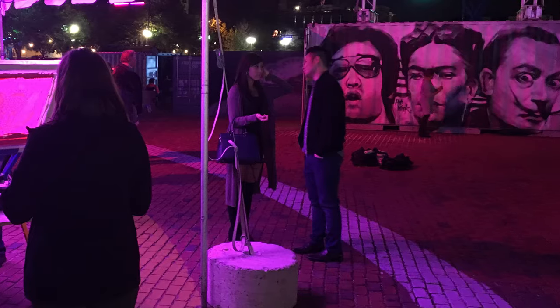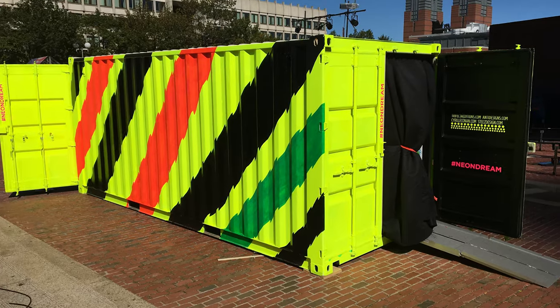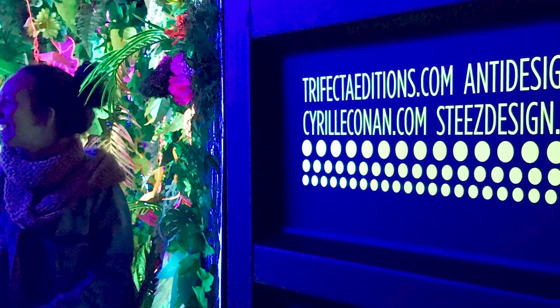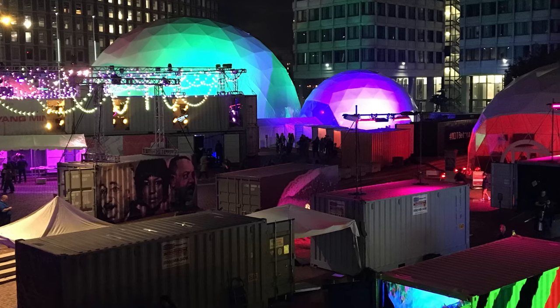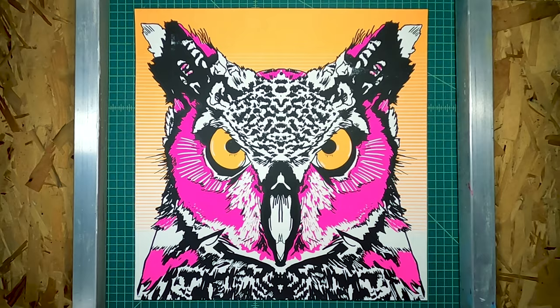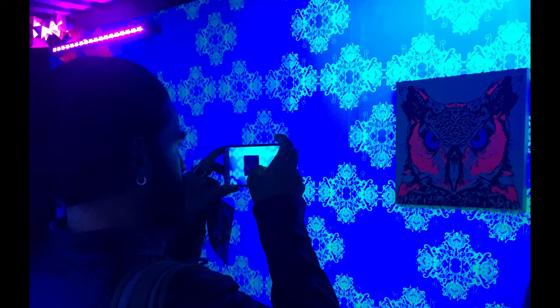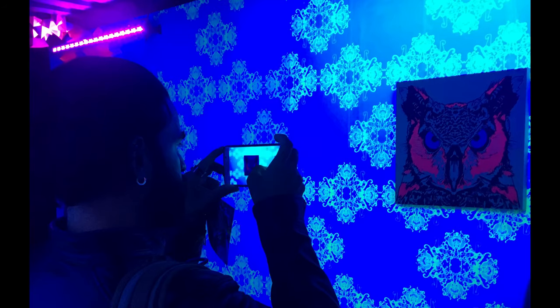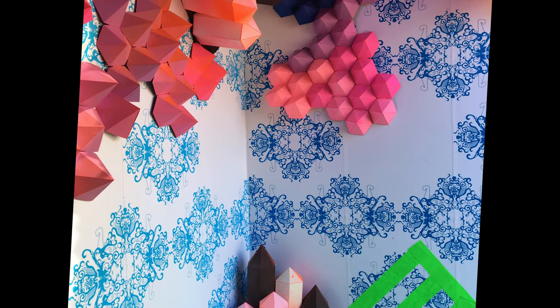We created a proposal and got a shipping container to do an installation in. Myself, Trifecta Editions, Cyril, Steeze — we all collaborated on this shipping container. They basically give you a blank shipping container and you can do whatever you want with it. We decided to do this neon grotto thing that we called Neon Dream. Inside of it, we installed top-of-the-line black lights and created all this wallpaper inside the shipping container, then did all these installations.